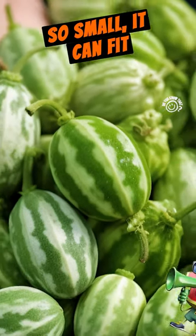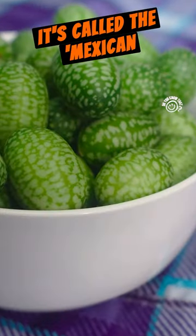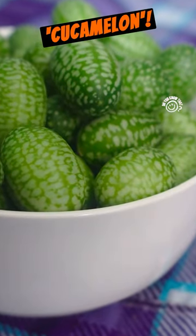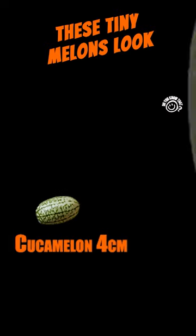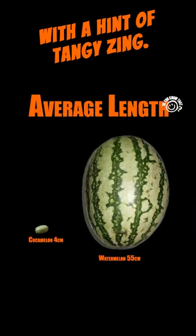Do you know that there's a melon so small it can fit in the palm of your hand? It's called the Mexican sour gherkin, or cucamelon. These tiny melons look like miniature watermelons, but taste like cucumbers with a hint of tangy zing.